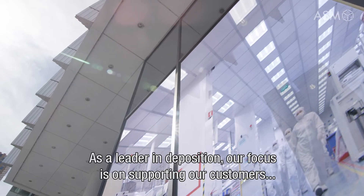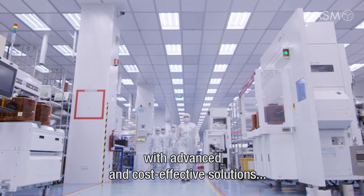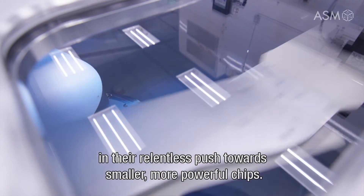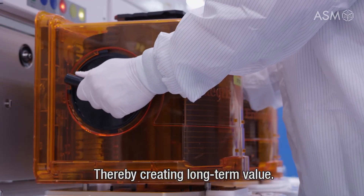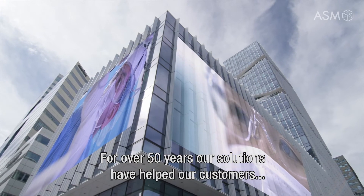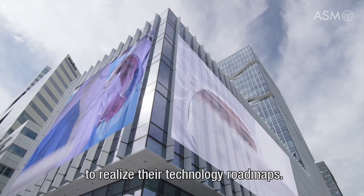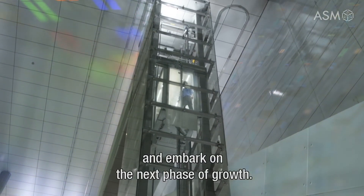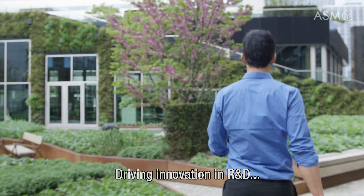As a leader in deposition, our focus is on supporting our customers with advanced and cost-effective solutions in their relentless push towards smaller, more powerful chips, thereby creating long-term value. For over 50 years, our solutions have helped our customers to realize their technology roadmaps. At ASM we are now ready to enter a new era and embark on the next phase of growth, driving innovation in R&D, advancing new technologies and addressing new applications.